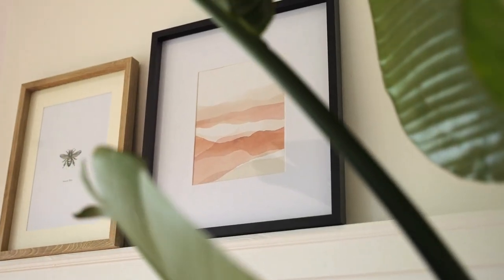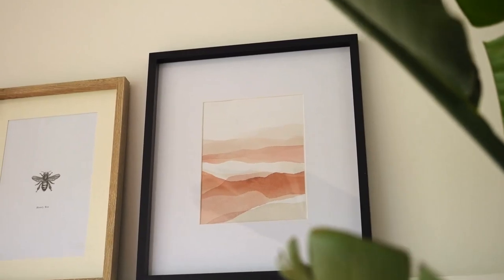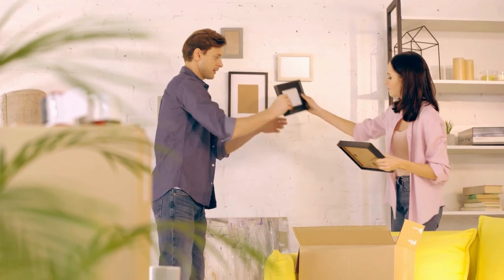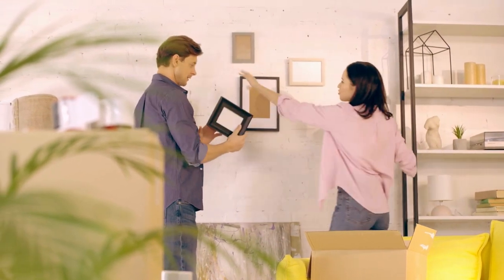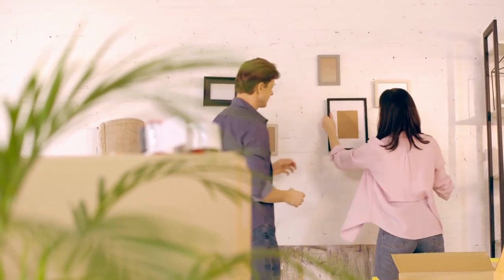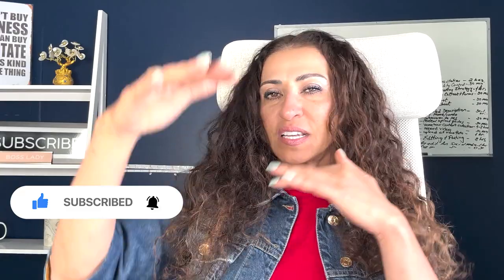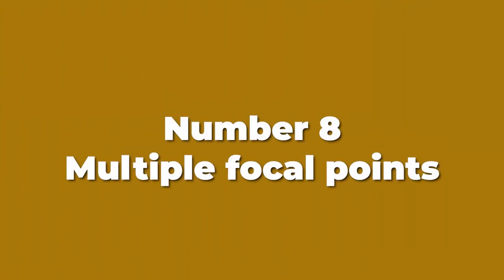Number seven: hanging artwork. Artwork can be lovely and pretty — don't put too much of it — but the key factor is don't hang it too high. If you're a tall person and hang it at your eye level, it may look very odd to a buyer coming in and they'll feel out of place. Either take it down or re-hang it so that an average-size person can see it at their eye level.